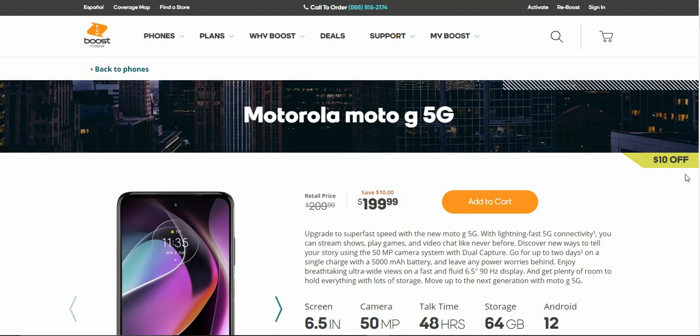If you guys are looking for a budget 5G smartphone, the Moto G 5G is worth taking a look at — very nice looking phone front and back, great specs for what it is. If you guys enjoyed this video, give me a thumbs up — it helps me out a lot. Please rate, comment, subscribe. Thank you very much for watching, and I will catch you guys in the next one. Peace out.